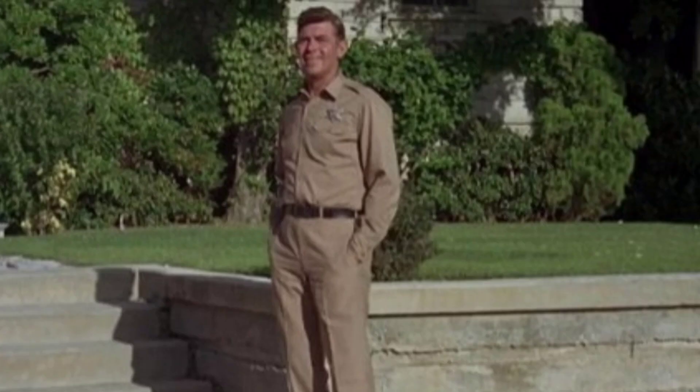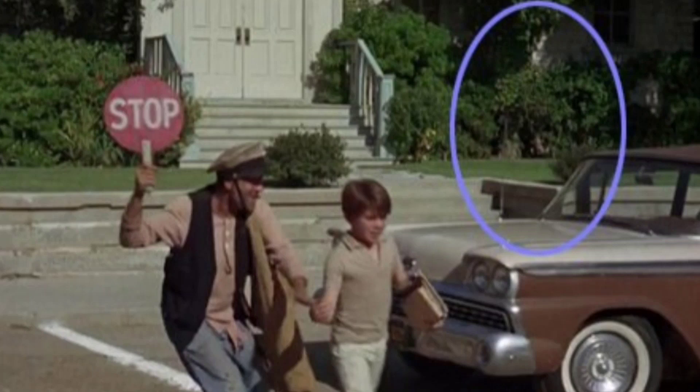At the start, Andy walks down the street and stops at the church steps to watch Ernest T being a crossing guard. But when it cuts to the shot of Ernest T, we see the church steps yet Andy's gone. Then when it cuts back to Andy, he's still standing there.